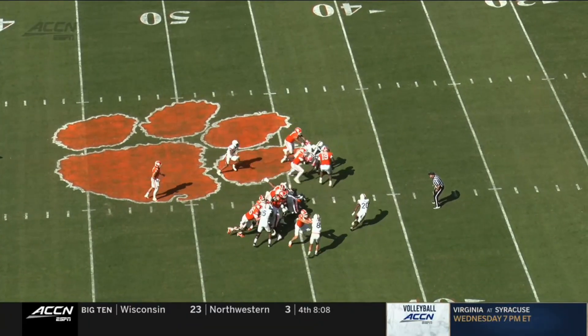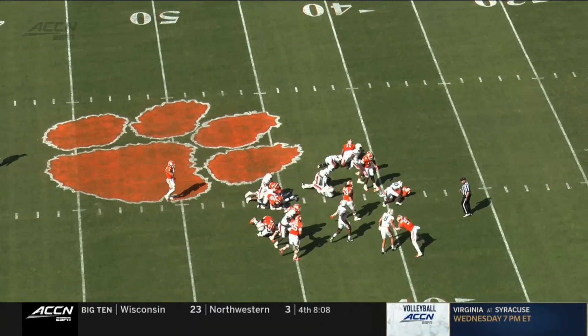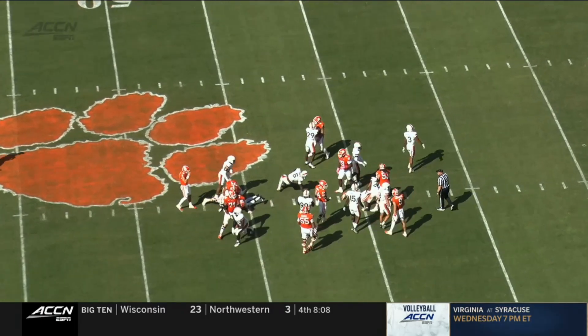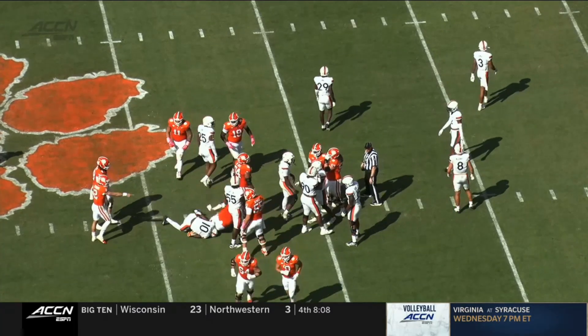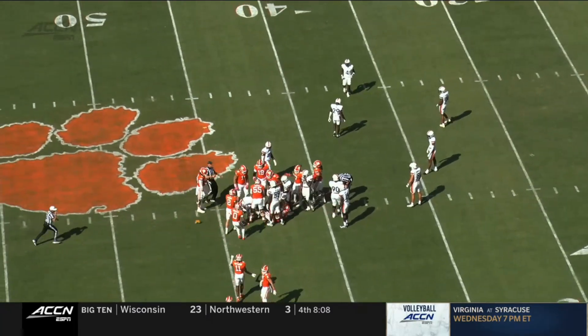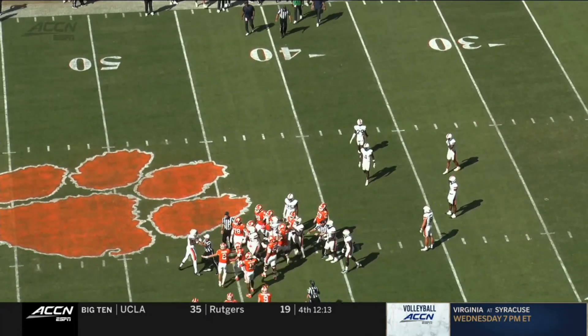First of all, great block by Peter Woods, flattening the safety. And you see in that scrum towards the 45-yard line, that's where Ben Smiley, number 10, is on the ground. He gator-tackles the offensive lineman Tristan Lee, and that's where the flag comes from.